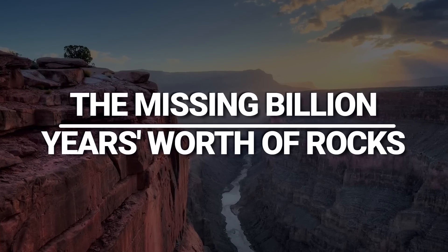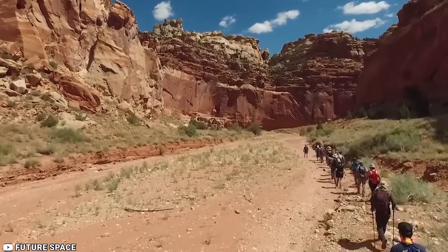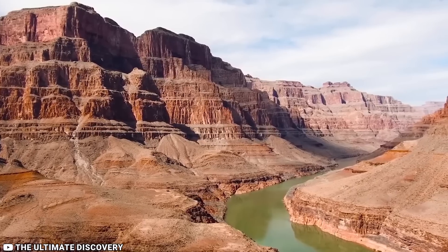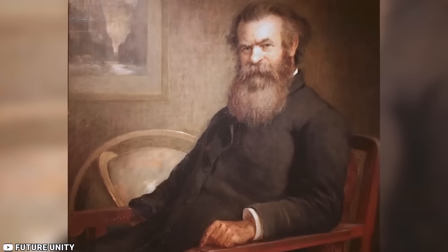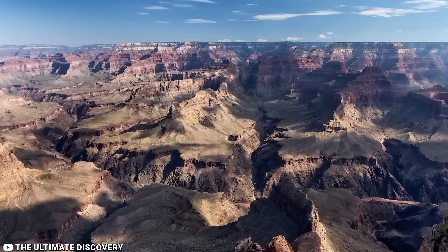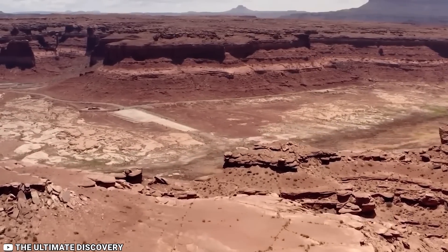The Missing Billion Years Worth of Rocks. For many years, experts have been intrigued by a curious phenomenon in the Grand Canyon. The canyon's rock layers serve as a historical record, each representing a different era in Earth's past. However, an anomaly known as the Great Unconformity caught the attention of geologist John Wesley Powell in 1869. He noticed a significant gap where rock layers dating back over a billion years seemed to be missing from the geological record.